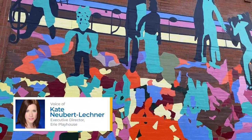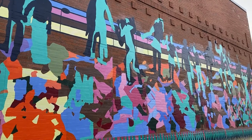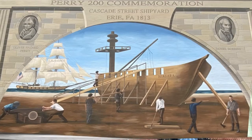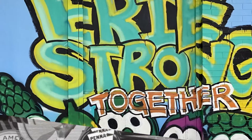Hi, I'm Kate Newbert Lechner. Did you know there are more than 80 murals scattered across the city of Erie and the surrounding towns? They range from abstract works to specific figures, historical moments, landscapes, and pure whimsy. Here are a few of my favorite murals.